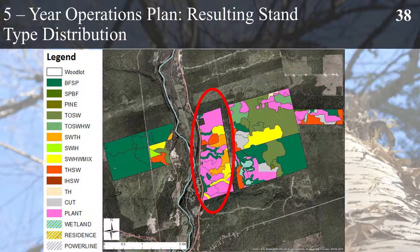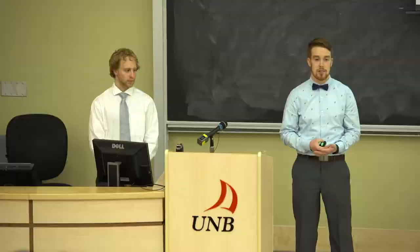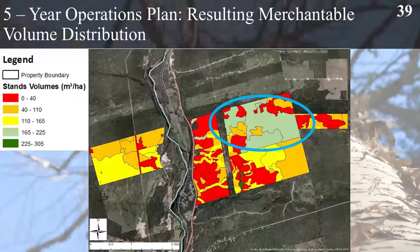The resulting stand type distribution after five years shows an abundance of plantations within the central portion of the property. This was to ensure we reduced the balsam fir spruce stand type enough to reduce susceptibility over the next five years. Some areas in the centre remain balsam fir spruce in order to protect our environmentally sensitive areas as per objective 3. A large portion of the property that still is balsam fir spruce was left because those areas were too young to harvest within the first five years.